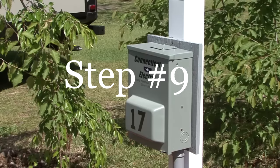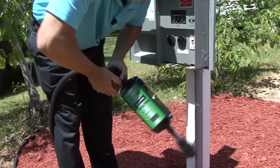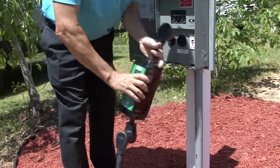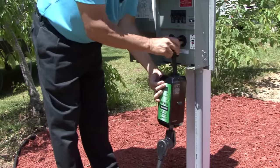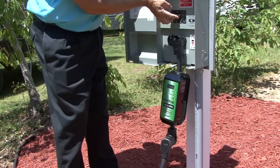Campground voltage can fluctuate, especially during the hot summer months when campers are running their air conditioners. You should use a surge protector designed to protect the RV in the event that voltage drops below 105 volts or spikes above 130 volts.